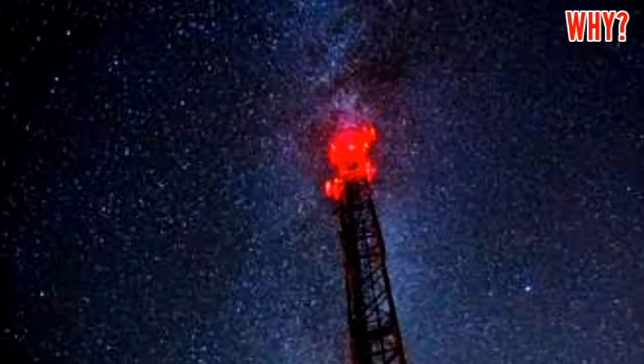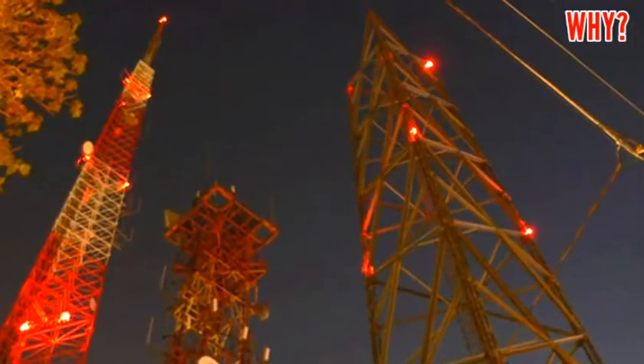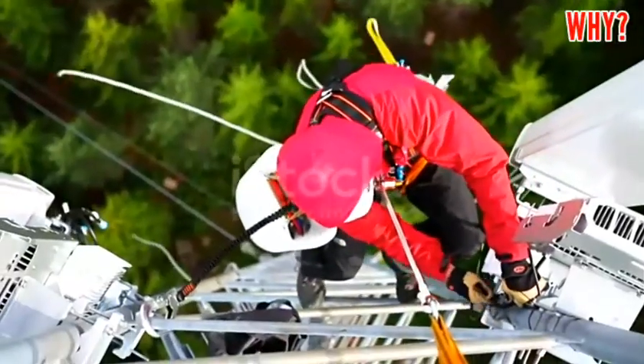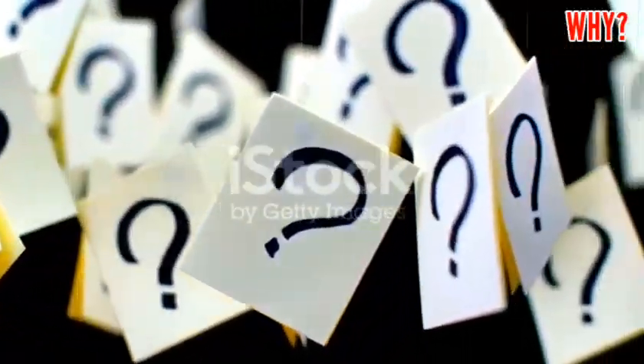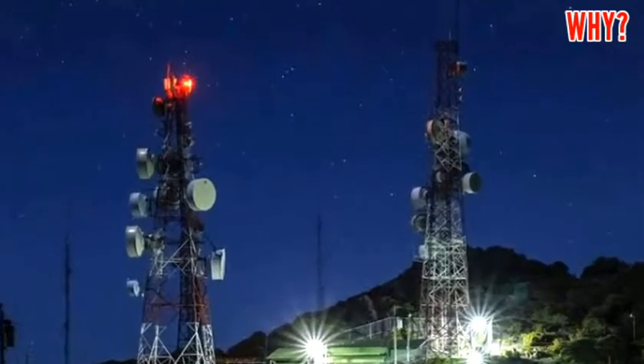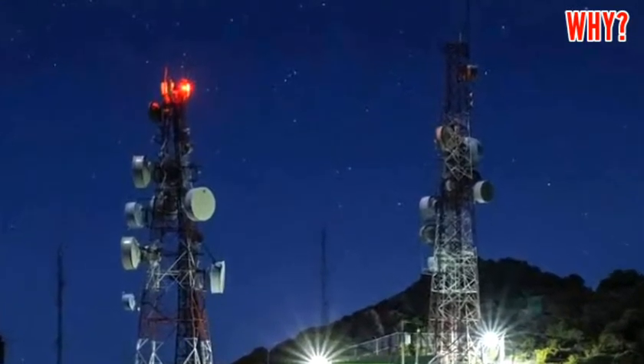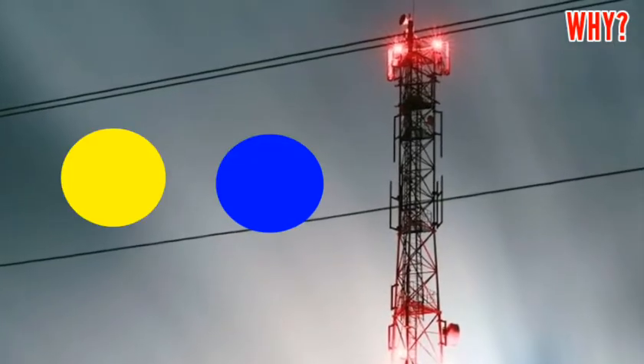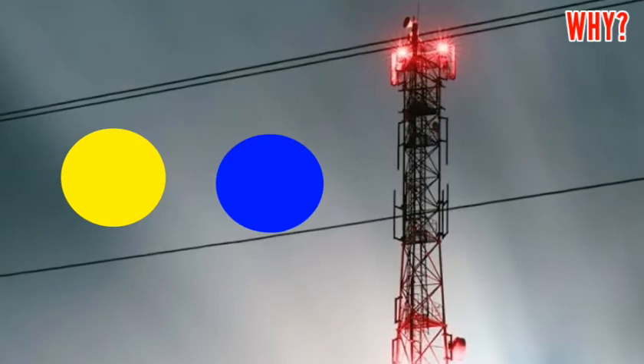For this reason, lights were installed on communication towers to avoid these accidents, so that pilots could easily see the tower and accidents could be avoided. But now the question arises: why are only red colored lights used above communication towers?